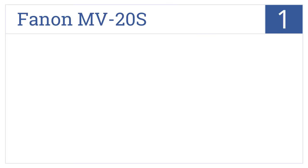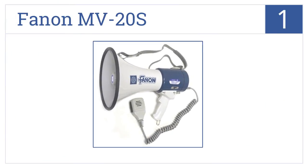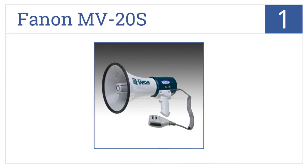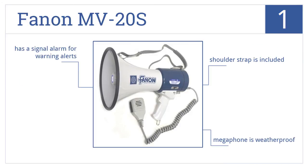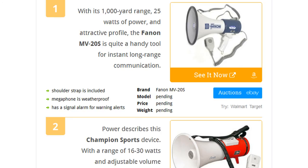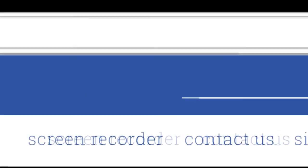And coming in at number 1 on our list, with its 1000-yard range, 25 watts of power and attractive profile, the Fanon MV20S is quite a handy tool for instant long-range communication. This megaphone is weatherproof and includes a shoulder strap as well as a signal alarm for warning alerts. To see all this stuff, go to wiki.easyvid.com and search for megaphones, or click beneath this video.